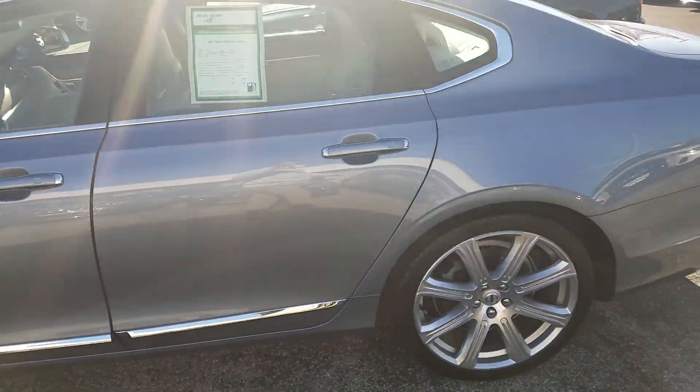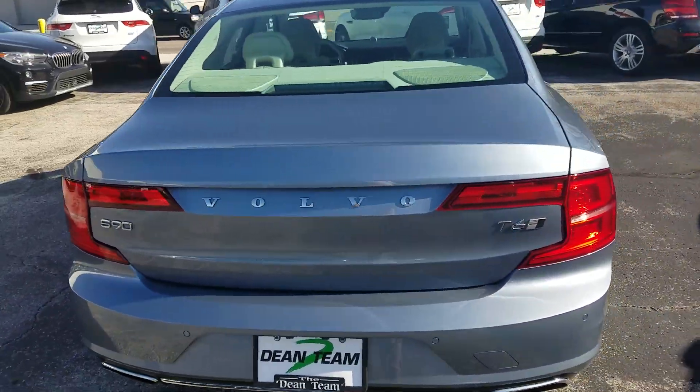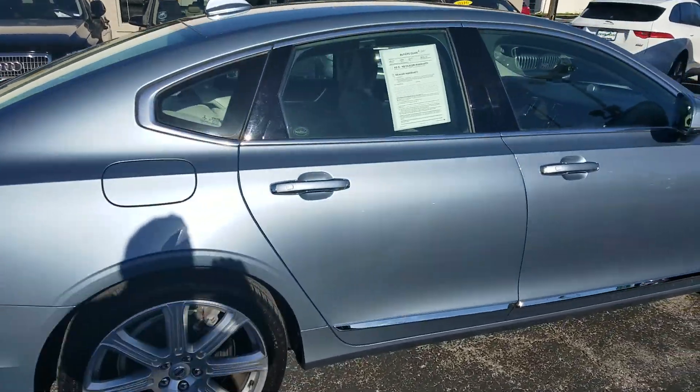No dents, no dings, no scratches. Wheels are curb and rash free all the way around — exactly like a 12,000-mile car should look.